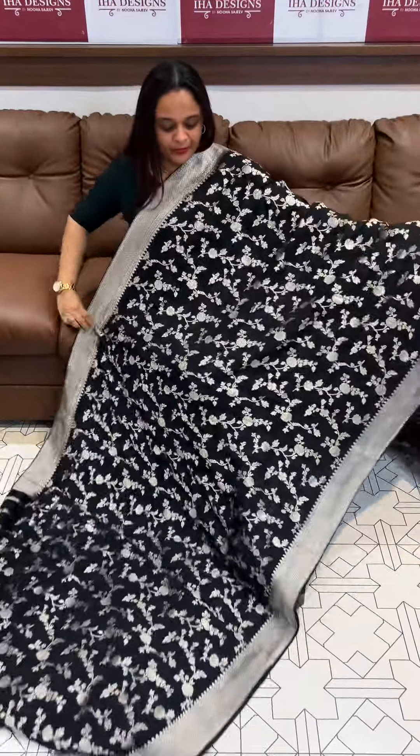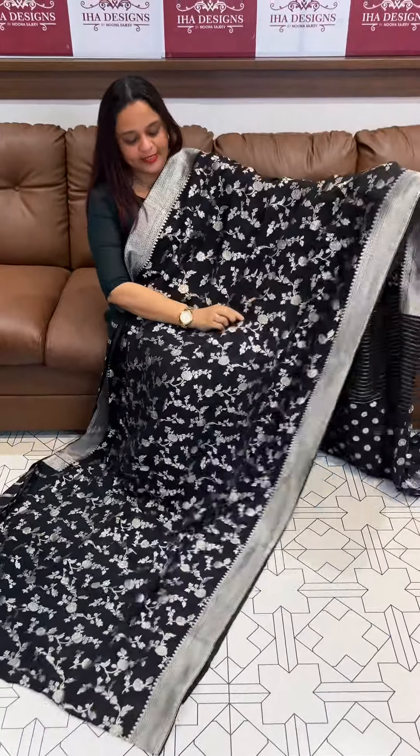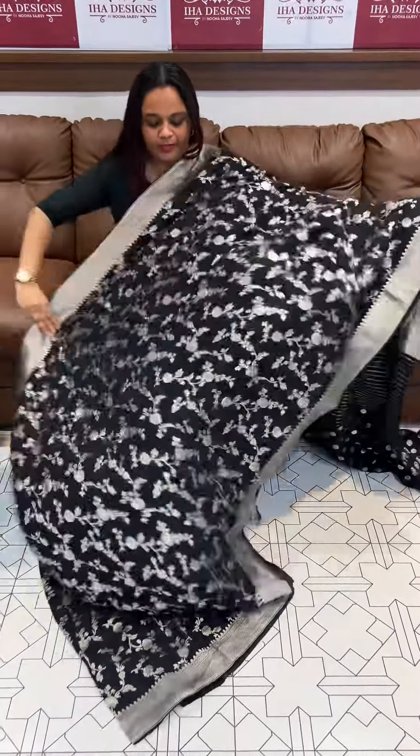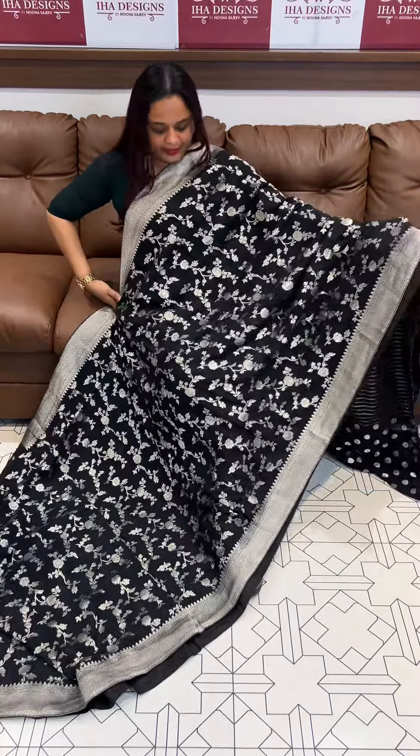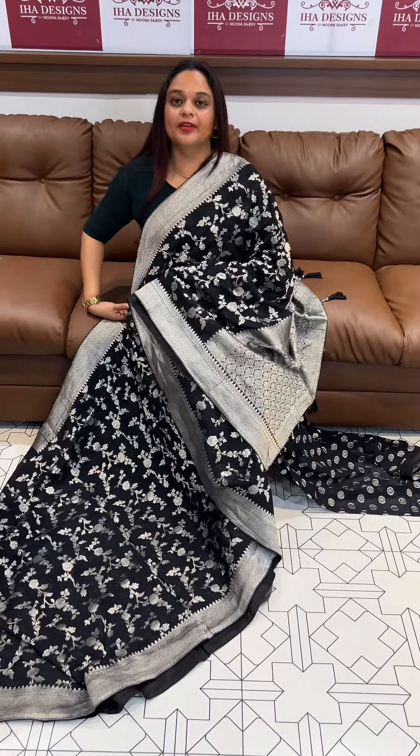Beautiful jet black tone with silver zari woven pattern all over, with zari beads over it. Price 5950, ready for dispatch.